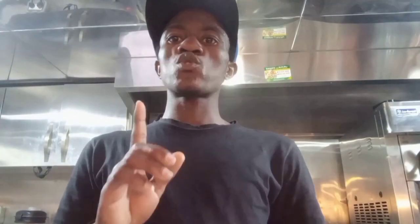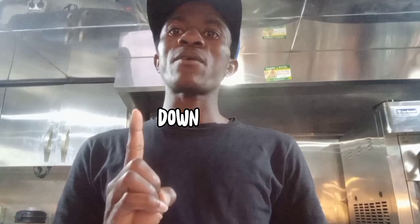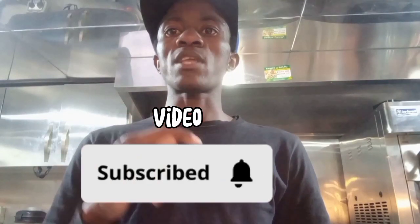Finally guys, I found out it's exactly 24 minutes for a single ice cube to melt down. Please subscribe to watch my next video. Thanks for watching. Peace.